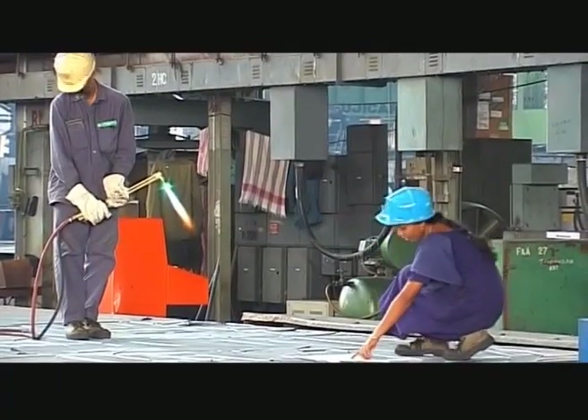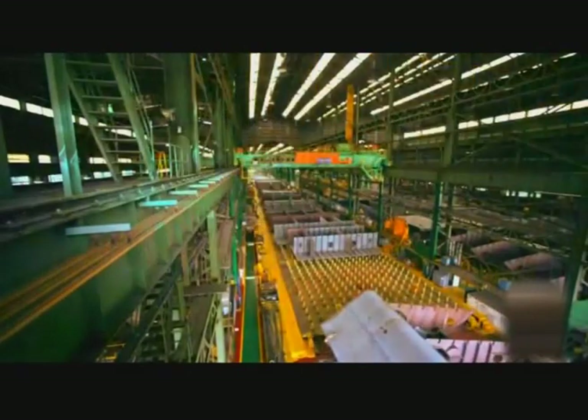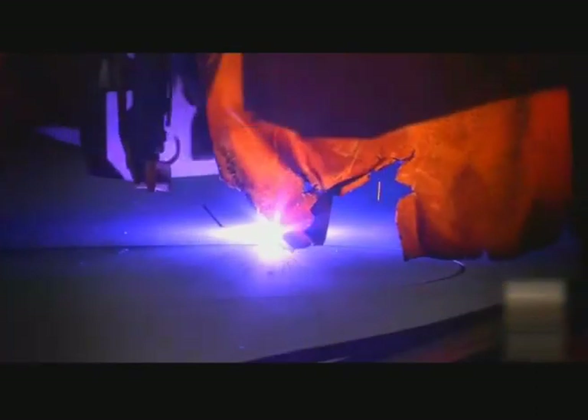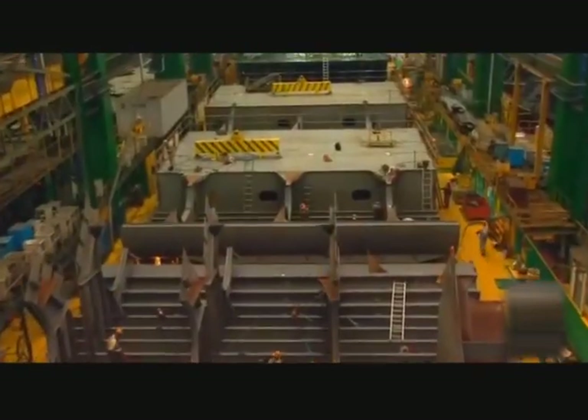The steel cutting and fabrication is done in a massive hangar. Plates are cut into various geometries by CNC and plasma arc cutting machines. Each piece is a vital part of our bulk carrier.